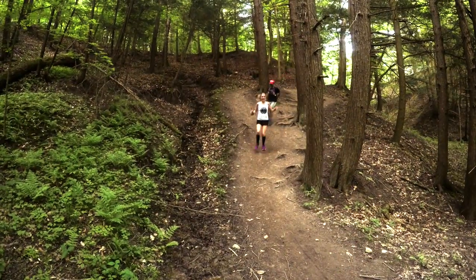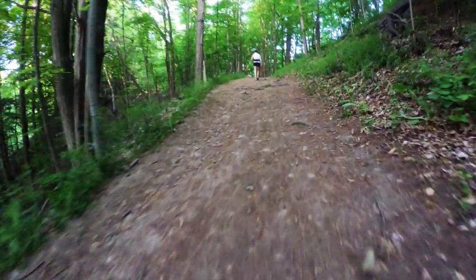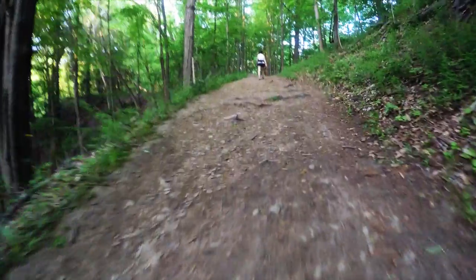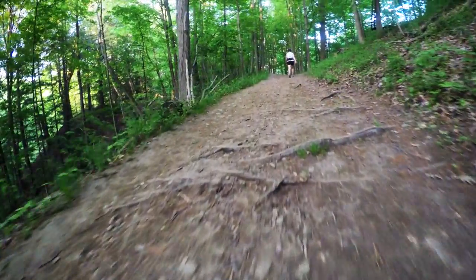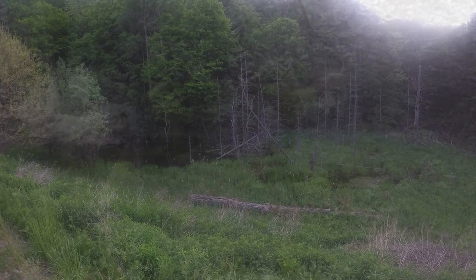Thankfully, most of the trails are sheltered from the sun by the dense tree canopy. Some of the highlights of the Dundas Valley Conservation Area include the lush Carolinian forests, streams and cascades, rare plants and birds, and plenty of wildlife.